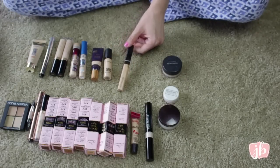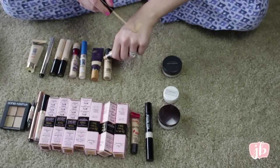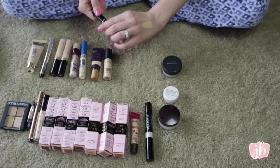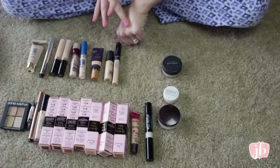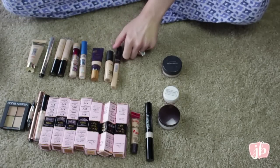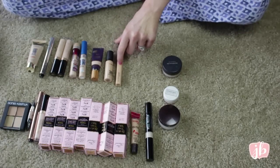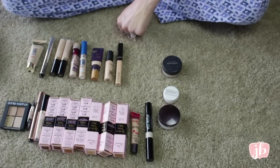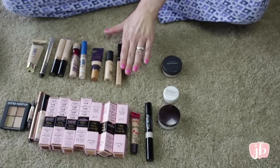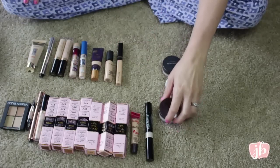This is the Maybelline Fit Me Concealer in shade 20 — I just bought this. It's a little bit deeper than my other concealers, but I like that it covers face blemishes color-wise while still looking good under my eyes. Once I blend it, it lightens up and it's a nice formula. For a long time I didn't get the hype, but the more I've used it I've realized it blends really well and quickly under the eye. It does settle into fine lines, but it works really well if you set it.